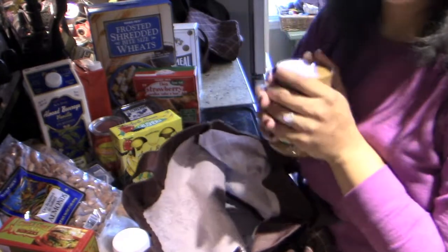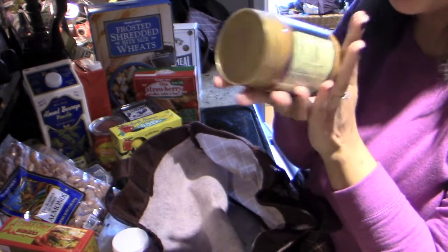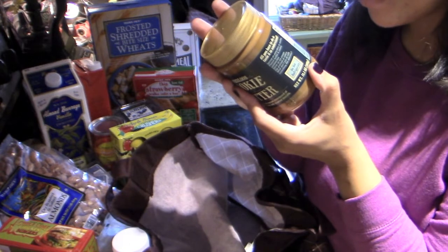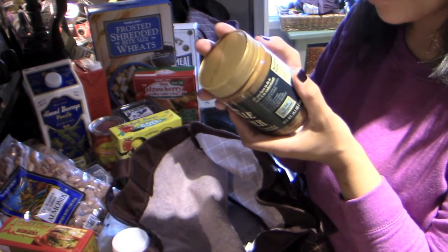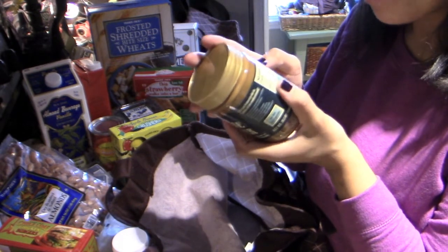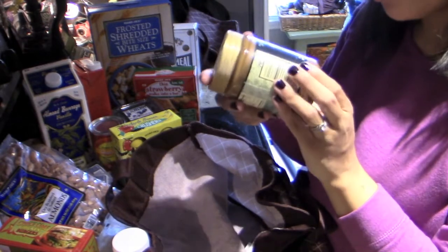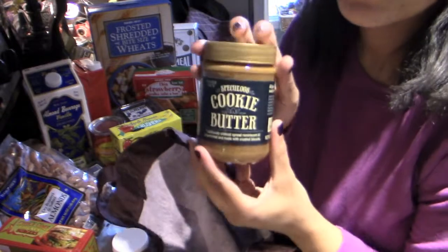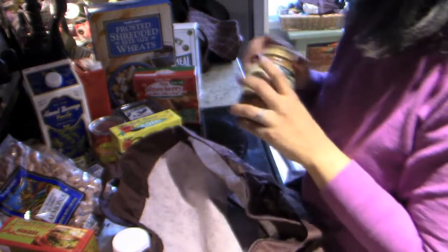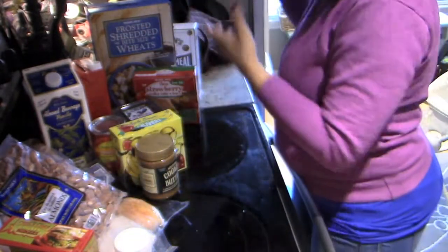And this is a total indulgence — the cookie butter. Oh, this stuff is so good. It's really not that healthy though. It's got six grams of fat, one and a half grams of saturated fat, no fiber, less than a gram of protein, and five grams of sugar — which isn't too bad. But it is so good. This is like a total indulgence; I could eat a spoonful of this and just be so happy.